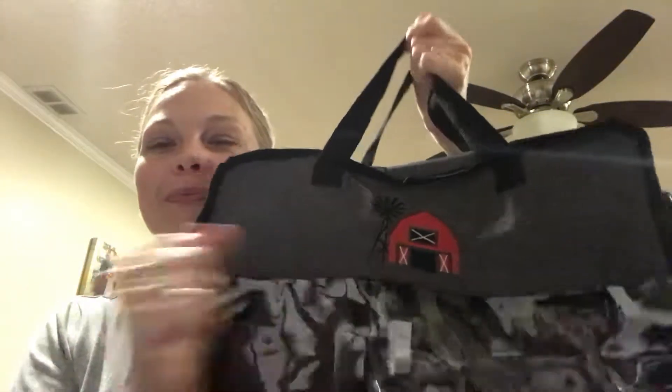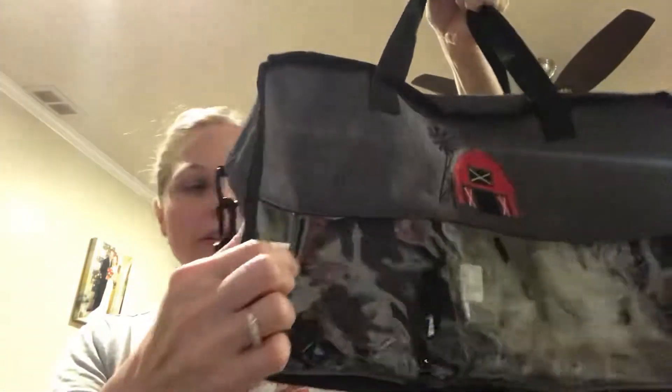Hi ladies, Kristen Moses, director with 31. Today I'm going to show you a new hostess exclusive: the Get Creative crossbody organizer, brand new. I do a little bit of crafting, but my little boy loves farming and tractors, so I got him his own barn bag. It has an adjustable crossbody strap, nice handles, and it's clear.